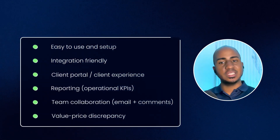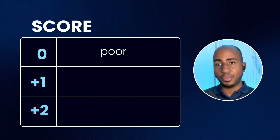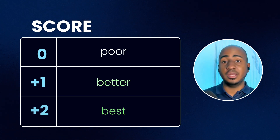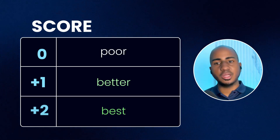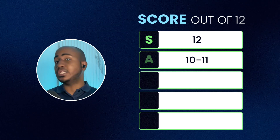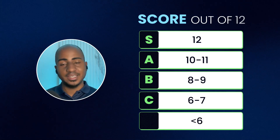For all of these criteria, I'll be using a simple zero, one, or two score. Zero means it doesn't do that at all or does it very poorly. One means it has some features around that and does okay. Two means it goes above and beyond and is pretty good or among the best in the industry. Ultimately, we have a score out of 12. A 12 is S tier. Ten or eleven is A tier. Eight or nine is B tier. Six or seven is C tier. Anything less is the crap tier. Disclaimer: this is not a perfect scoring system — you may value other things or give more weight to certain factors, so take the final scores with a grain of salt.